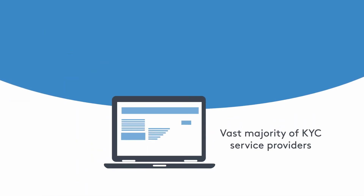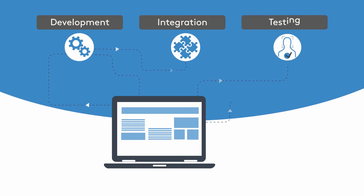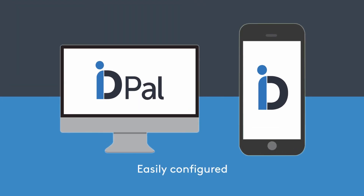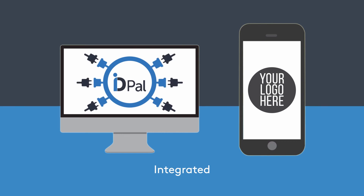The vast majority of KYC service providers in the market require significant development, integration and testing in order for businesses to implement this solution. With IDpal, you don't. Our end-to-end solution is easily configured, branded and integrated with minimal or no development required.